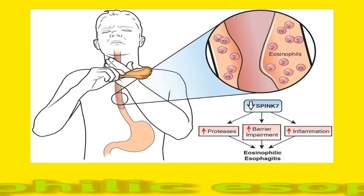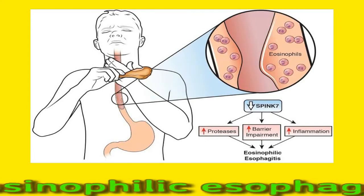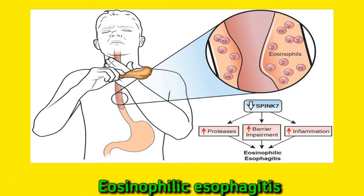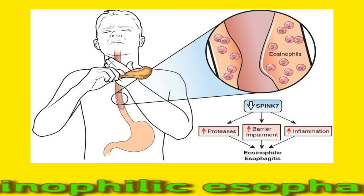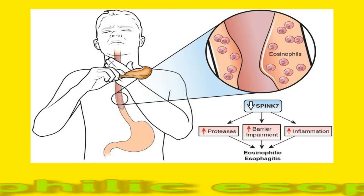Eosinophilic esophagitis is an allergic reaction in the esophagus, the tube that carries food from the mouth to the stomach. An allergen triggers an immune system response that brings too many eosinophils to the food pipe, causing symptoms like stomach pain, difficulty swallowing or dysphagia, and nausea. Causes of eosinophilic esophagitis include food allergies, which are the most common cause, as well as allergies to pollen, dust mites, animals, and molds.